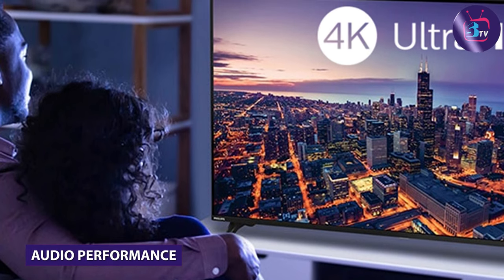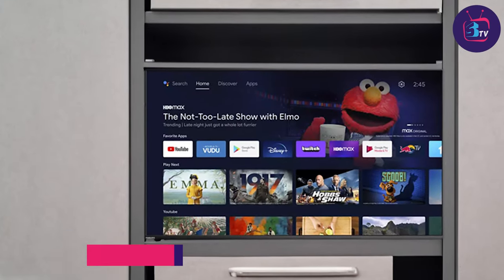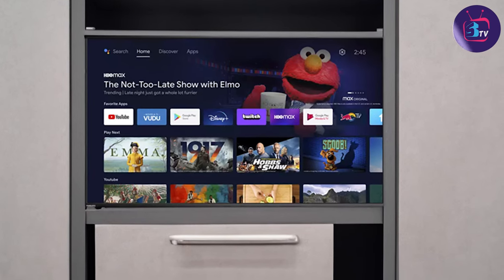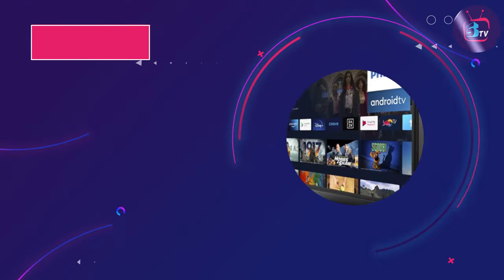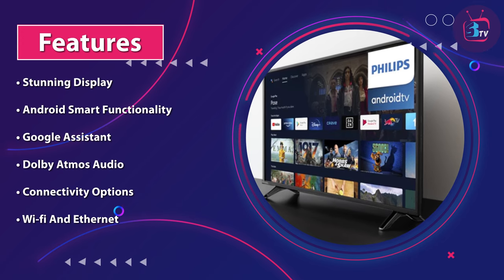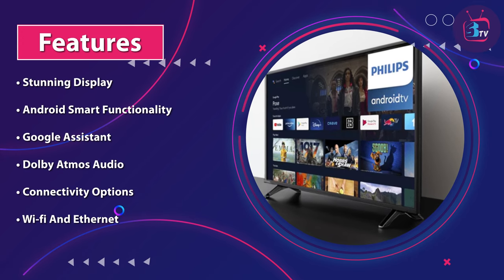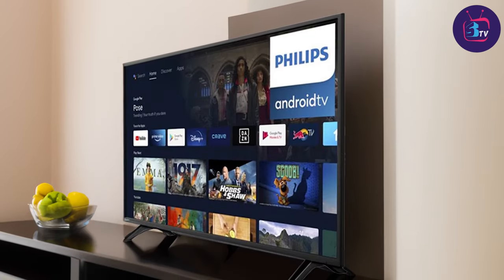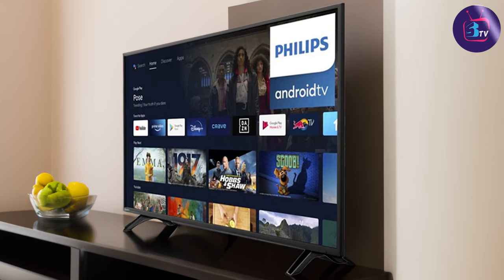The Philips 4K Ultra HD TV comes equipped with Dolby Atmos technology, providing immersive and cinematic audio. The built-in speakers deliver clear dialogue and deep bass, enhancing your overall viewing experience. However, if you are an audiophile or desire a more immersive soundstage, connecting external speakers or a soundbar via the multiple audio outputs is always an option.